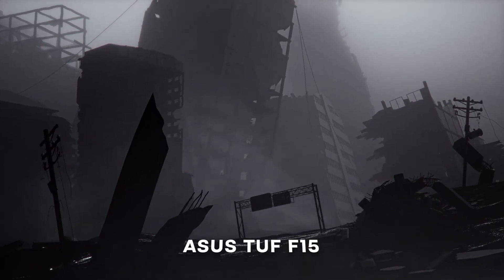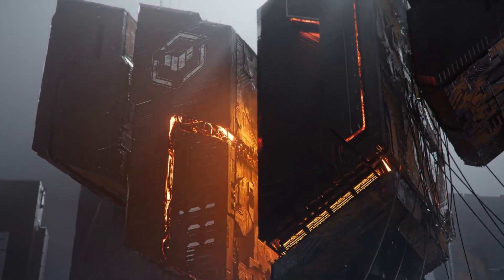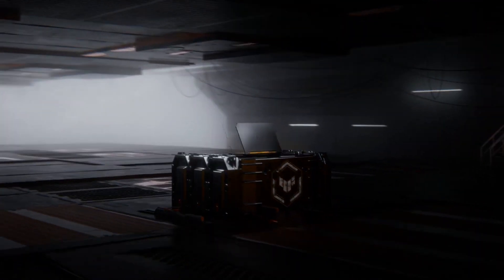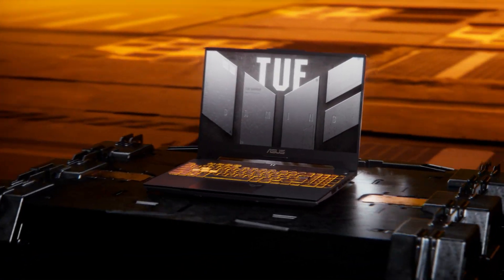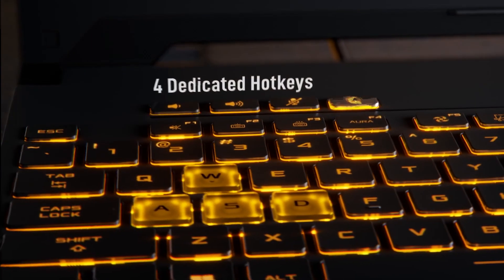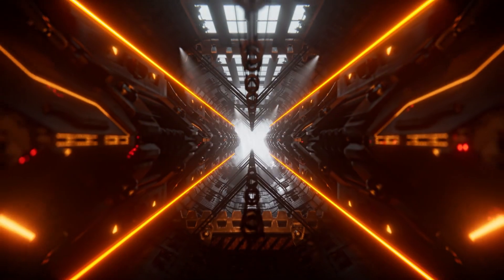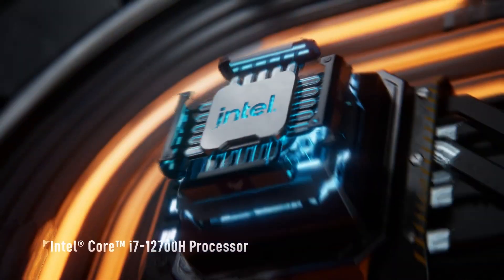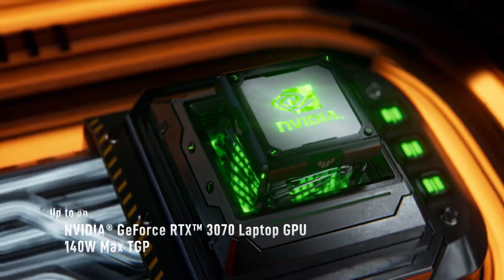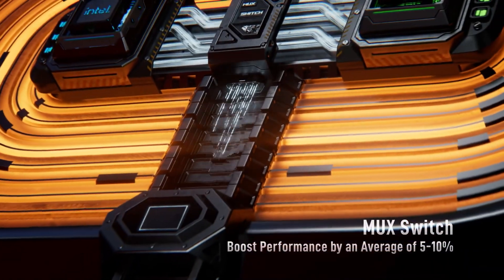First, we have the Asus TUF F15 Gaming. This laptop is powered by a 12th Gen Intel Core i7 processor and a GeForce RTX 3070 laptop GPU, with up to QHD 165Hz or FHD 300Hz display with adaptive sync and an 80% screen-to-body ratio, making it a great budget gaming laptop.